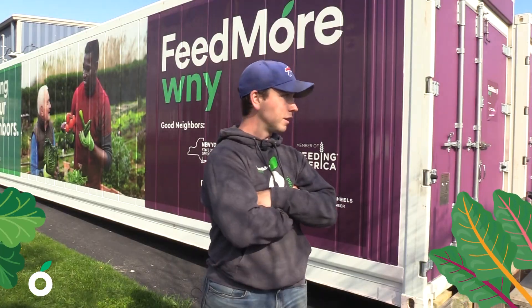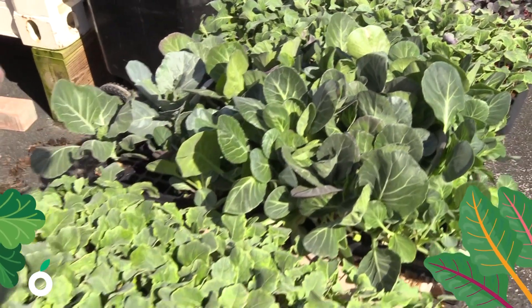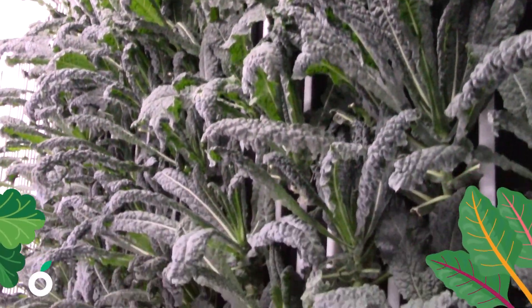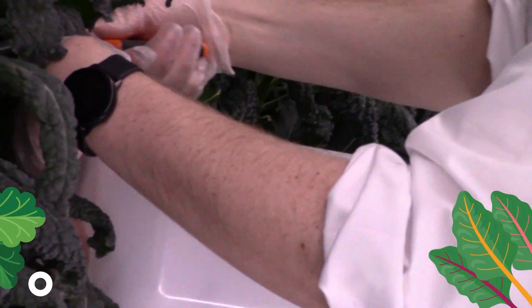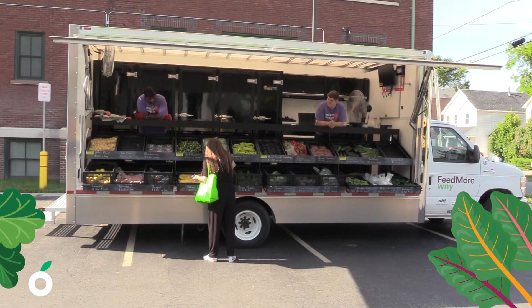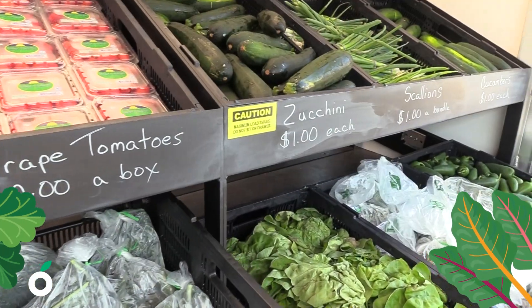Our second container has kind of a two to one ratio of kale and collard greens, and then a mix of herbs. Out of that we can get roughly 50 pounds of kale, 25 pounds of collard greens, and a healthy mix of herbs a week as well. Everything that I grow goes on the farm market truck.